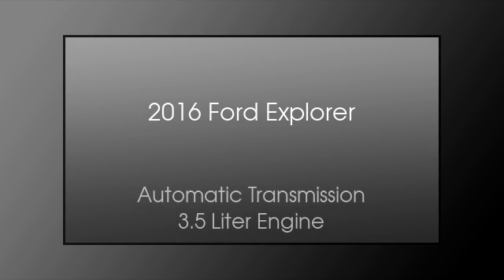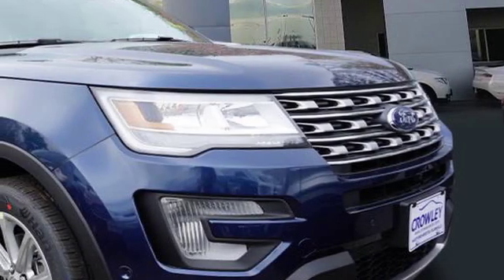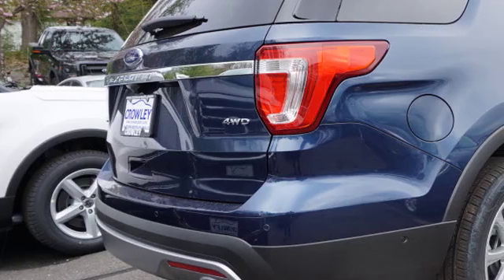This is a 2016 Ford Explorer. This SUV has an automatic transmission and a 3.5 liter engine.